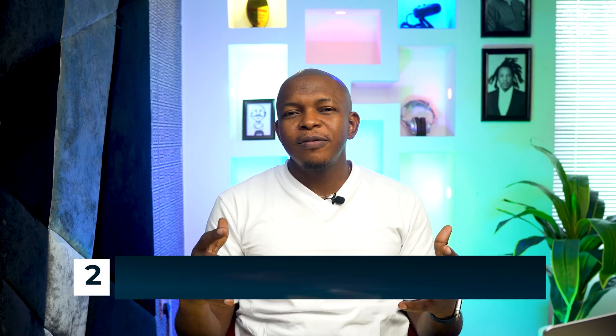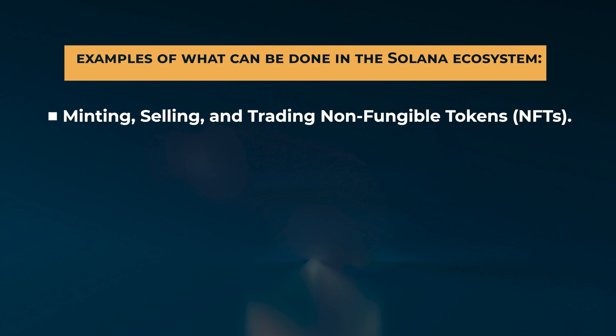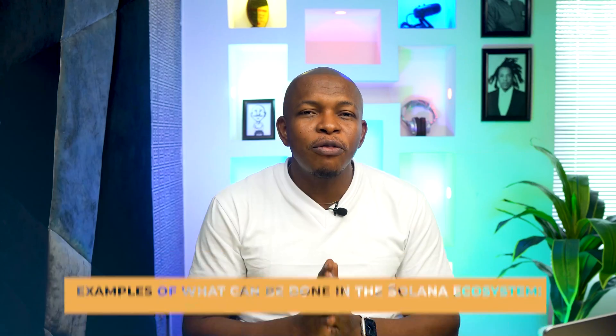What can you do on Solana? Solana is an open-source blockchain, which means that developers can use it in a variety of ways. Here are a few examples: minting, selling, and trading non-fungible tokens (NFTs); developing decentralized finance applications such as decentralized crypto exchanges; building blockchain games and Web3 games; and partnerships with big-name companies such as FTX, Lightspeed, and others.